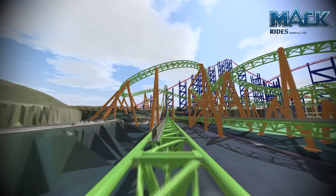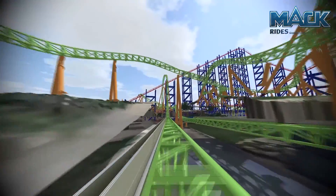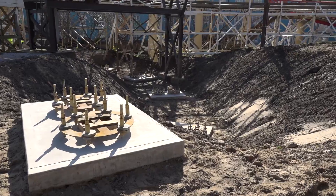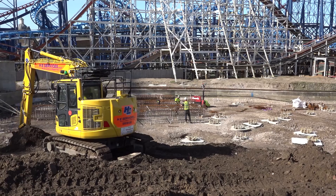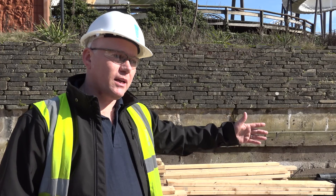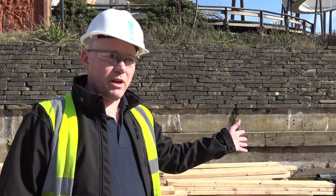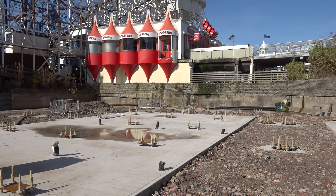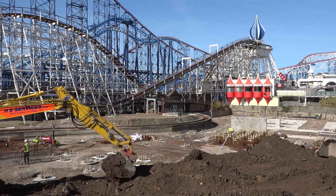By Christmas, you should see the transfer track will be in. This is where you'll board the train, and then we'll start to see some columns and some track going in. This whole section of track where the train sits for loading and unloading actually moves east-west. So we have our major facility and storage tracks there, so the track can move along, we can bring trains into service, or we can take trains out of service.